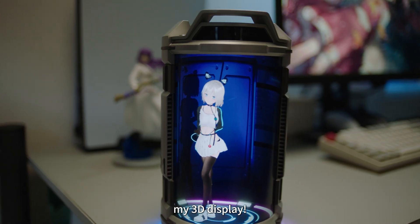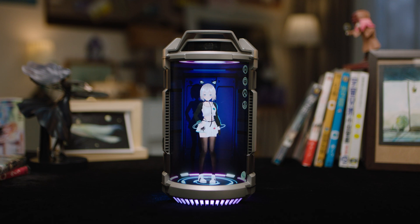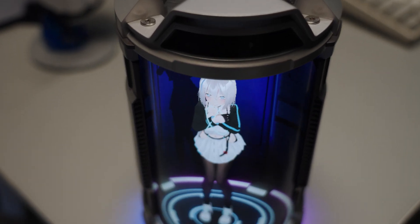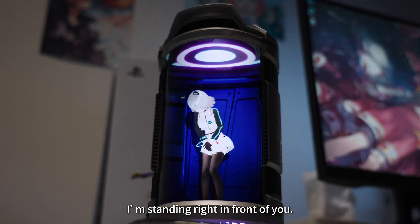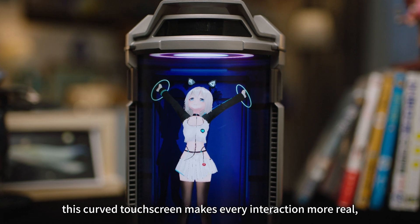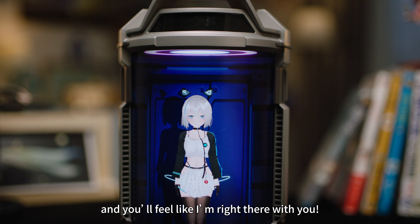First up, my 3D display. You might have already noticed my cozy little house. With the camera on top, I can track your position and angle, making it feel like I'm standing right in front of you. Plus, this curved touch screen makes every interaction more real. Get a little closer, and you'll feel like I'm right there with you.